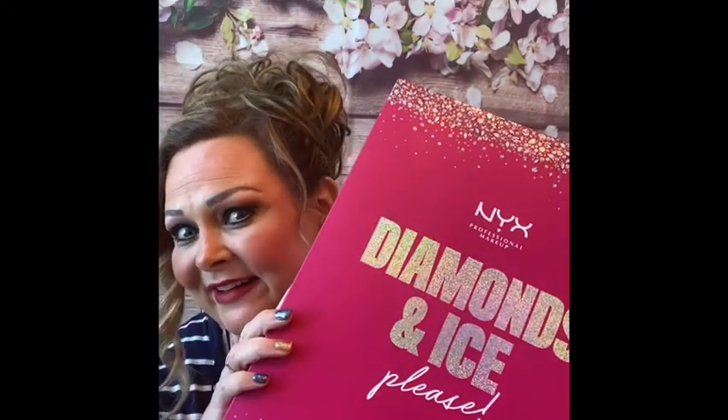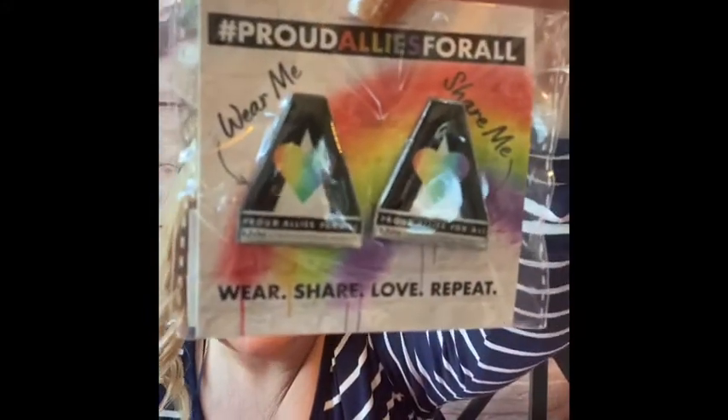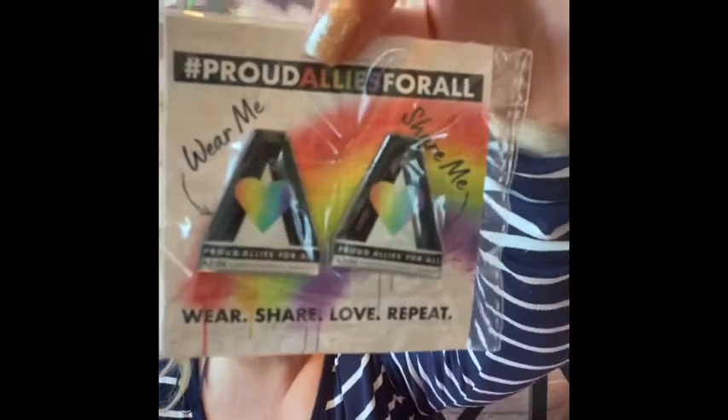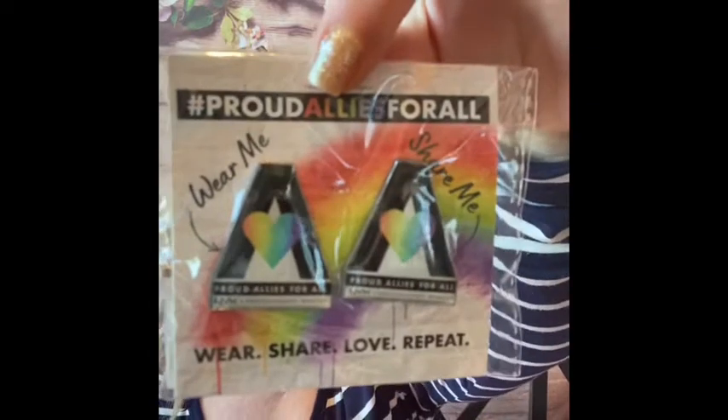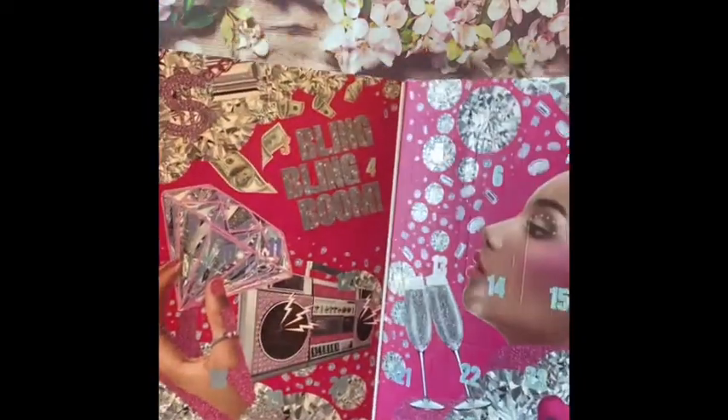Today we have the NYX Diamond and Ice Please advent calendar, and it looks like this. Is that not just beautiful? It is totally diamond-y and sparkly — the bling! Heather loves bling, yes she does. When I opened up the actual box I also found a Proud Allies for All pin, and one is for you and one is for me. I love that, I think that's sweet.